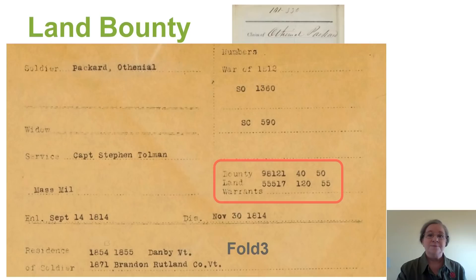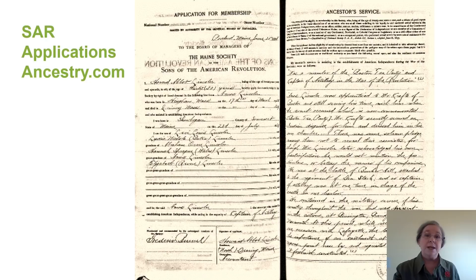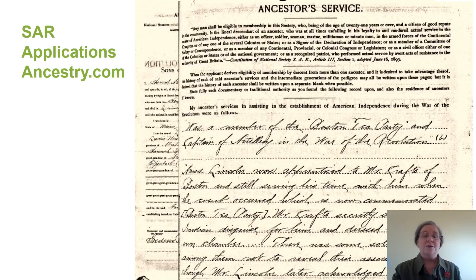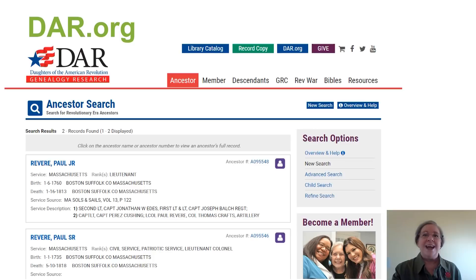In order to become a Son or Daughter of the American Revolution, a person must apply. In the application, they need to show how they are descended from an ancestor and they need to show that ancestor's service record — in other words, how they served during the American Revolution. The Daughters of the American Revolution has a new website, DAR.org, where you can search for these applications and gain some great information.